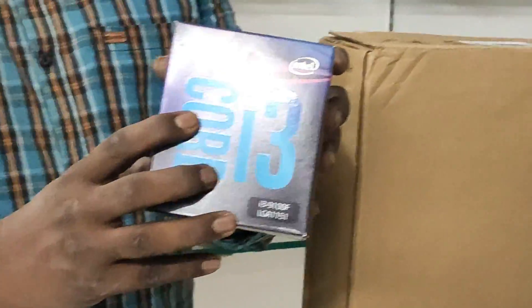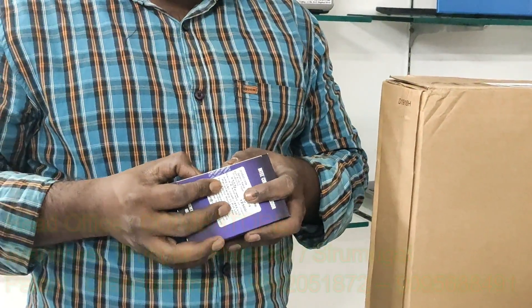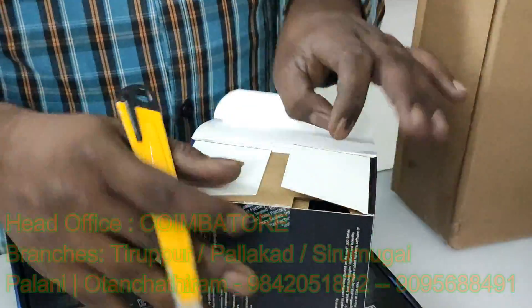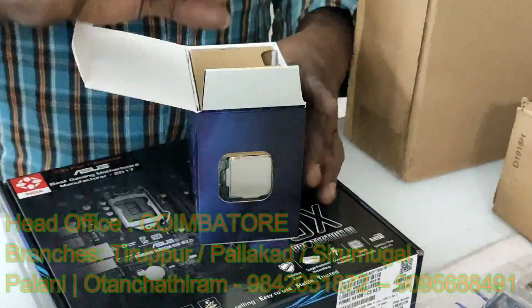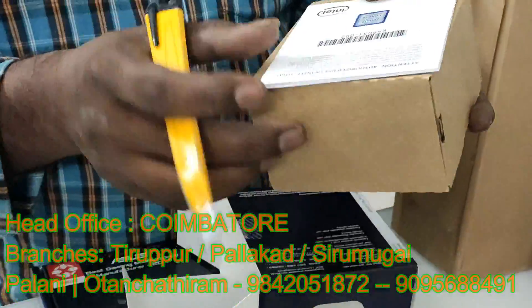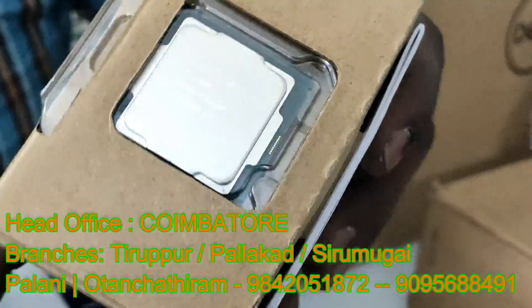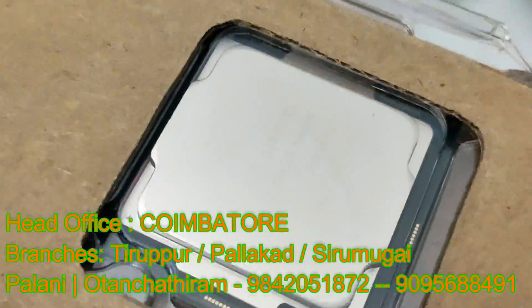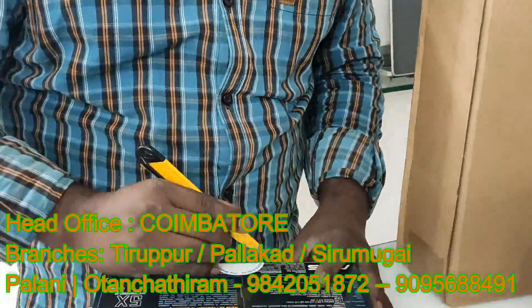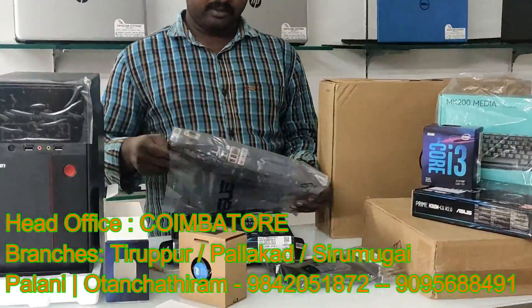This is the Intel Core i3 processor, 9th generation. This is the processor, this is the processor as the motherboard.